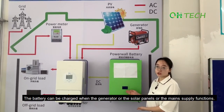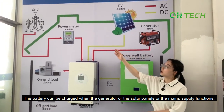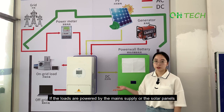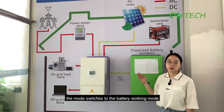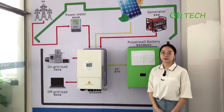The battery can be charged when the generator, the solar panels, or the main supply functions. The whole system is an uninterruptible power supply. If the loads are powered by the main supply or the solar panels and the electricity is suddenly cut off, the mode switches to the battery working mode so that the loads continue working.